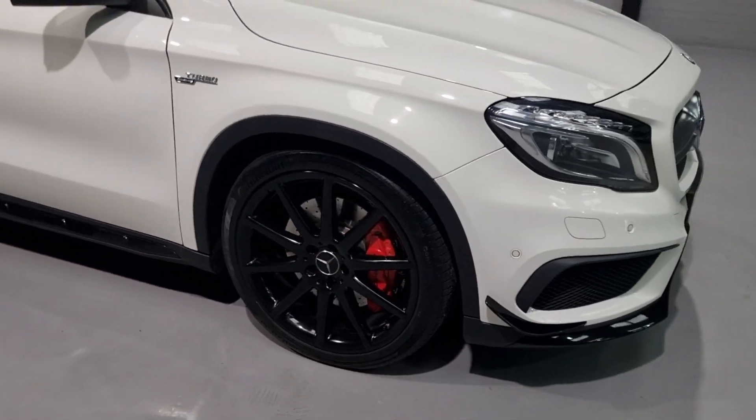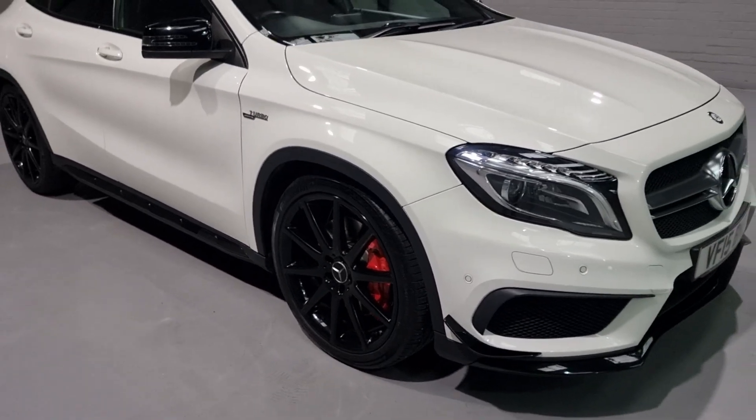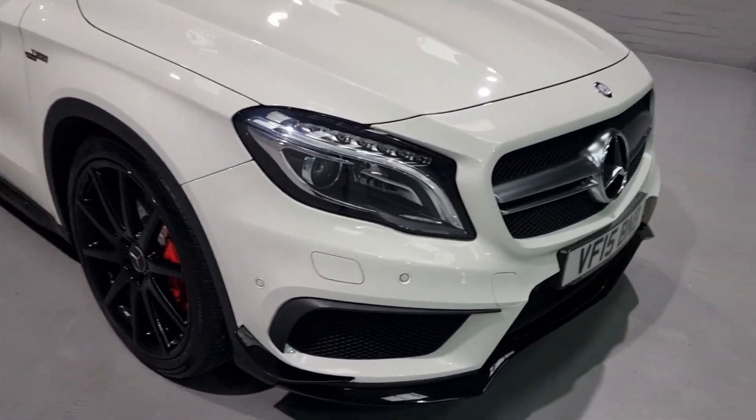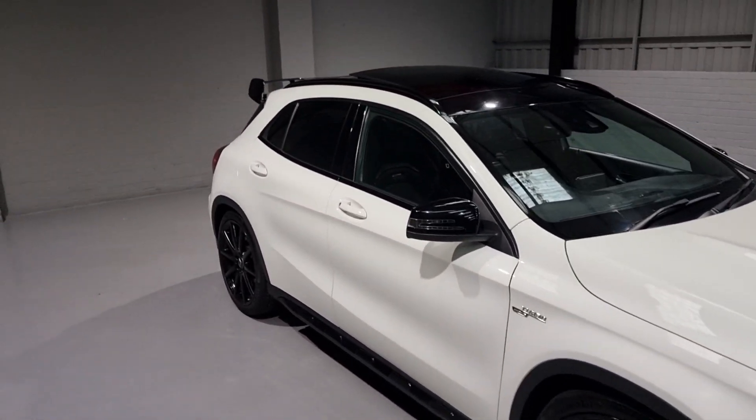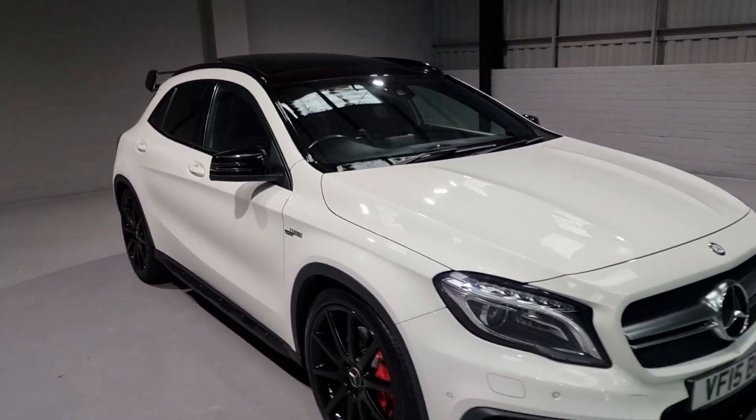These have just been refurbished, ready for the next keeper. The gloss black really ties in with all of the accents on the car - the front grilles, the wing mirrors, the spoiler. It all ties in beautifully.